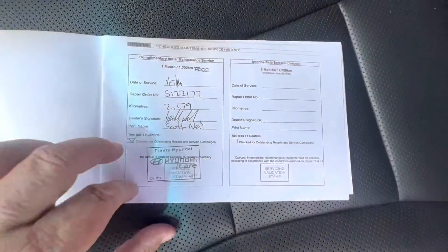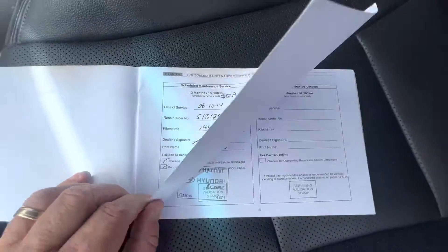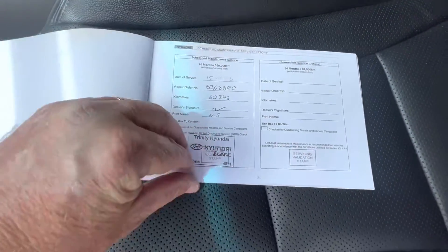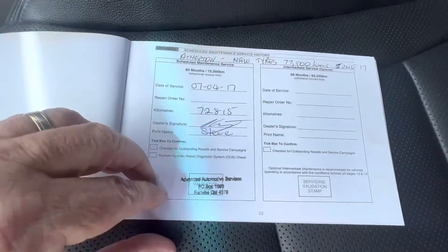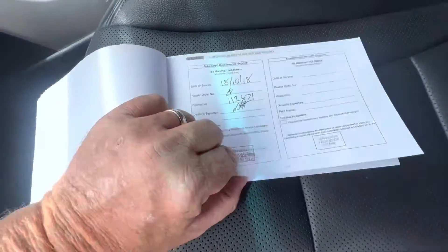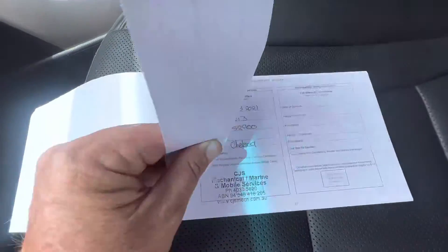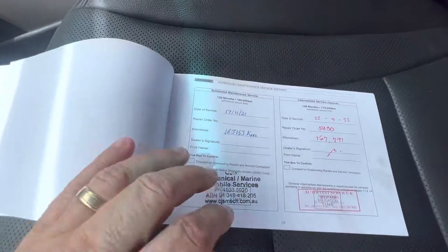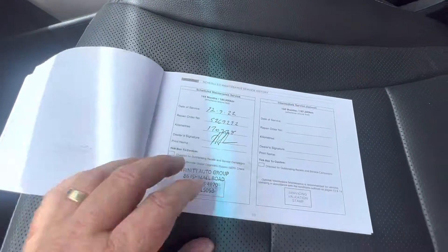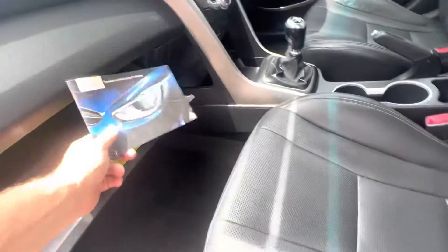Inside it does have your service history: 12,000, 14,000, 22,000, 30,000, 45,000, 60,000, 72,000, 93,000, 112,000, 136,000, 143,000, 152,000, 163,000, 167,000, and 170,000 kilometres. So it does have a full complete service book, which is great.